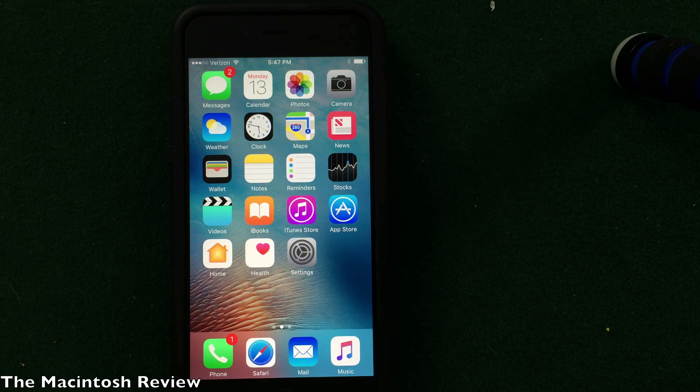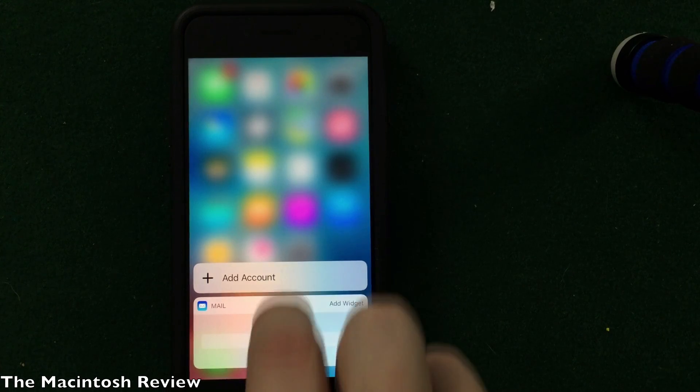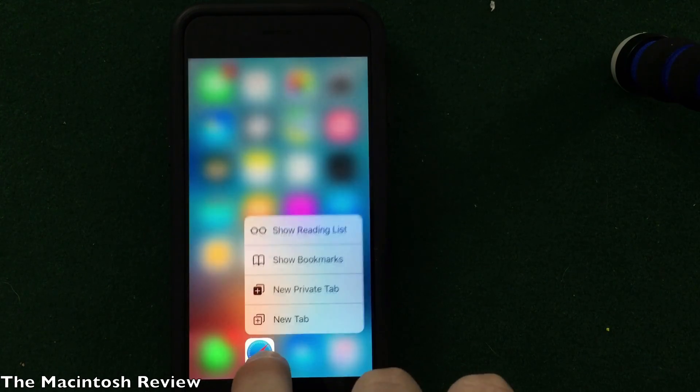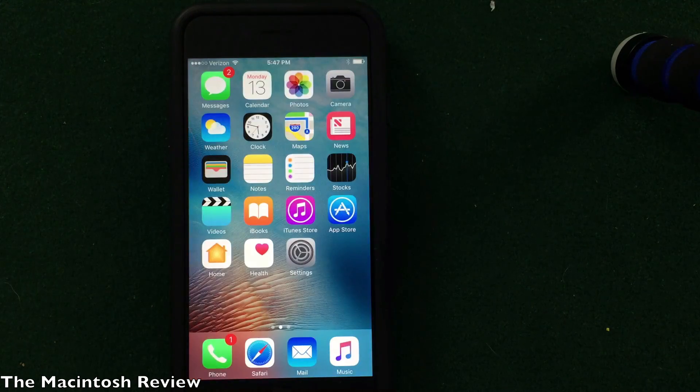Speaking of 3D Touch, Apple has really taken the time to integrate it into third-party applications and almost all the apps on the device. As you can see, doing 3D Touch on Music or Mail gives a much fuller view — you can even read your mail messages right there in 3D Touch. The same goes for many apps like Phone, where you can see more information. It's just better integrated into the device overall.